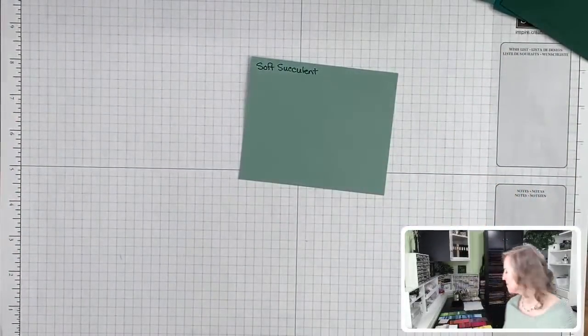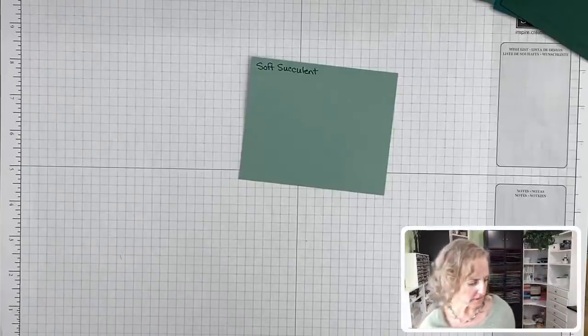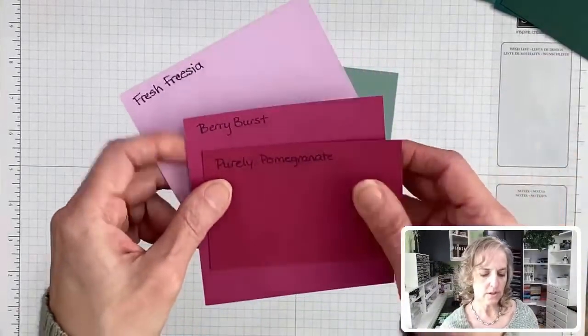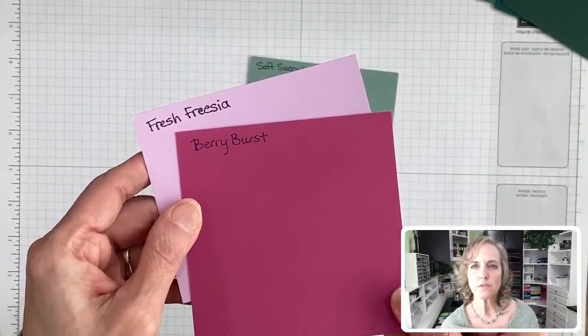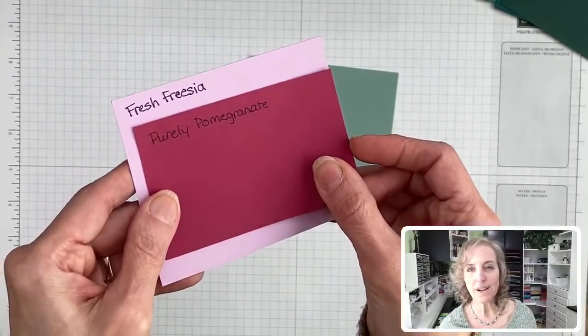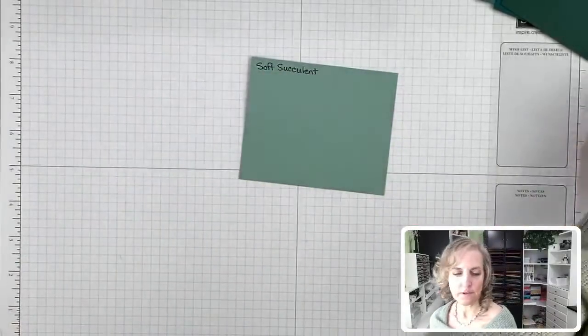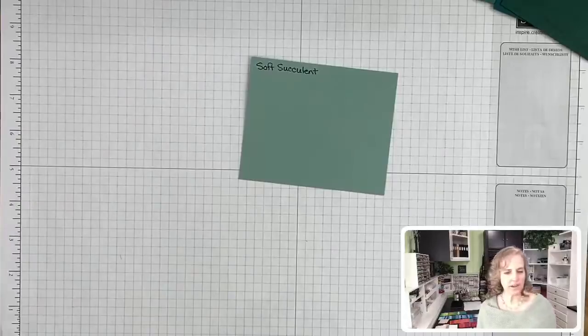Purely Pomegranate — and we might as well do Berry Burst too. Fresh Freesia with Purely Pomegranate — not really that close, right? And Just Jade was called out — I have that with the other greens. Let me grab that one. There's Just Jade — this is a current one, and it will remain current.